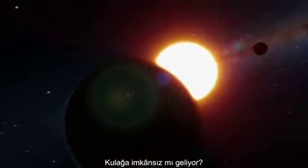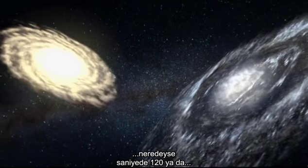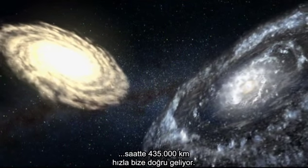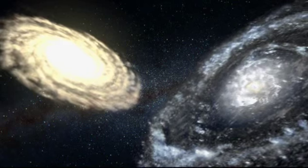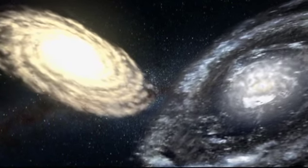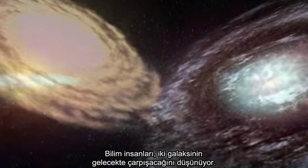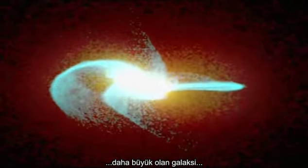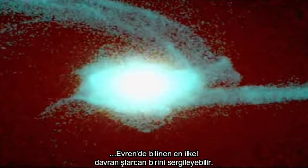Sound implausible? Two million light-years away, our closest neighbor, the Andromeda galaxy, is charging toward us at almost 75 miles per second, or 270,000 miles per hour. In the future, scientists predict the two galaxies will collide. And upon impact, the larger galaxy may engage in one of the most primitive acts known in the universe.